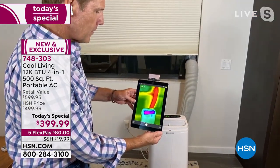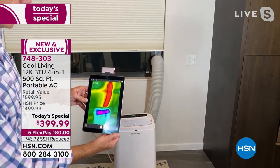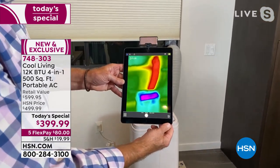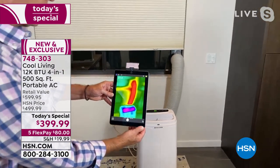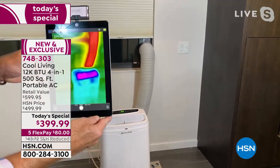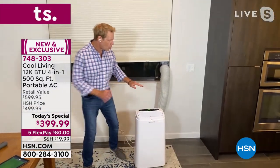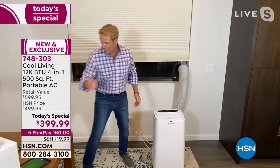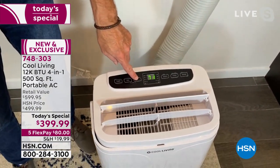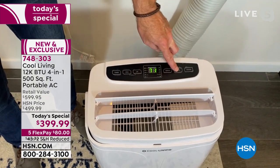This is a thermal camera — they originally used these in mining technology, then to assess home insulation, and the military uses them to find people in the woods because they detect heat. You can see the unit is very cool where the air comes out, and the top exhaust section shows as red — super hot. Couldn't be easier to operate. You've got a timer, fan, up and down, mode — I can toggle to exactly 72 degrees or take it down a notch to make it cooler, all from right here.